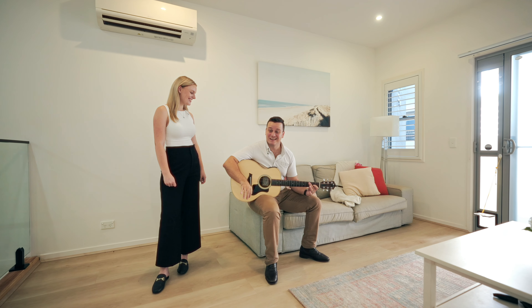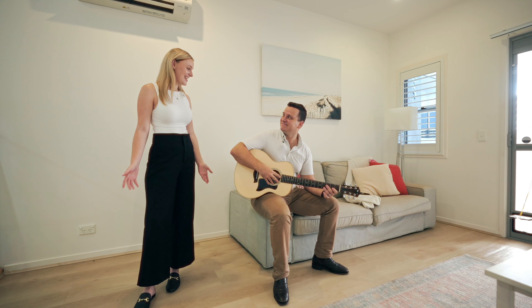Everyone is going to come and see it at the next inspection. What do you think? That was fantastic, Remy. Thank you.